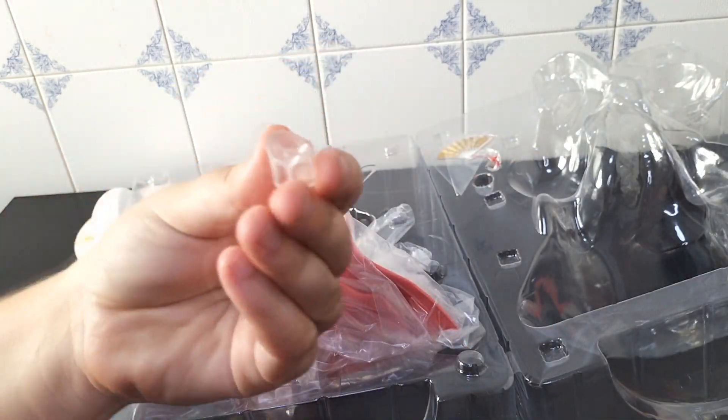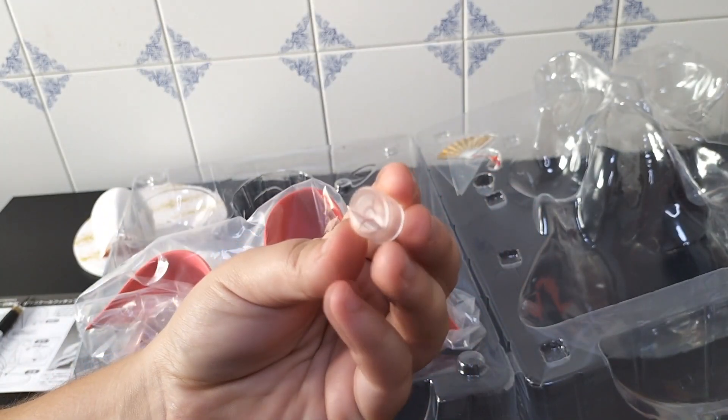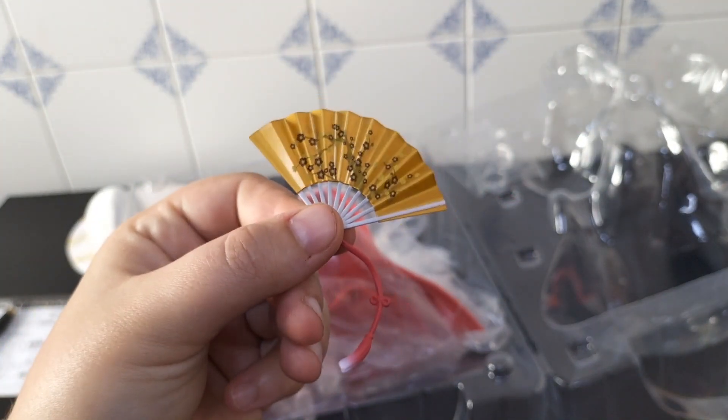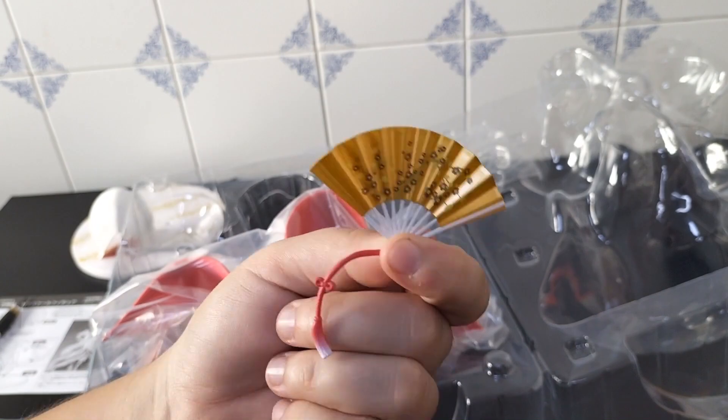There's also a mini stand that will support the back of the dress. And a beautiful golden hand fan — the flower pattern is really nice in detail, it will look wonderful.